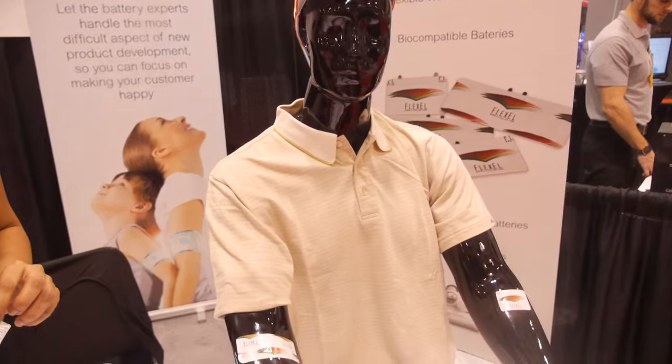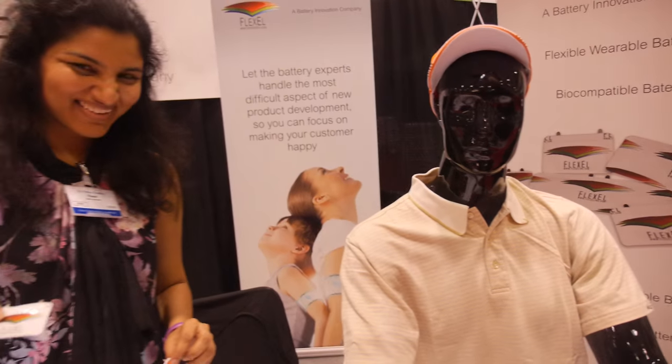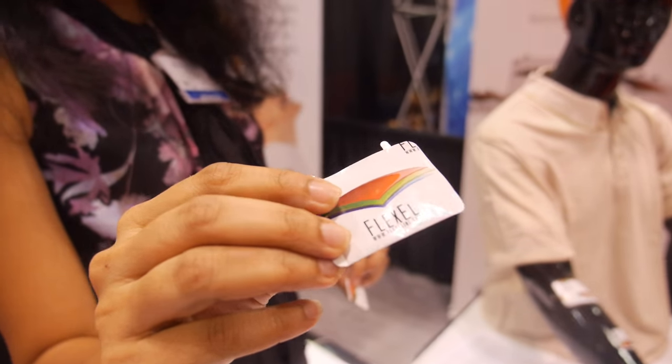My name is Peter Harrop. I'm chairman of IDTechX and I'm here to interview a company that I'm not at all familiar with — we're going to hear from Vidyu. Could you perhaps tell us a little about what on earth these products are doing?